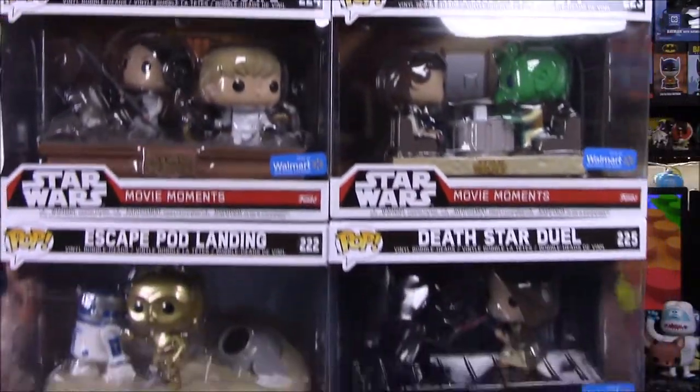What is up guys, awesome nerd Joe here today. I'm going to show off some brand new Star Wars stuff. I got some pops, including the Star Wars movie moments. There are these and then of course two other things to show. We're gonna start with these movie moments. I'm really excited about these — I think they're super cool and I can't wait to show them off.